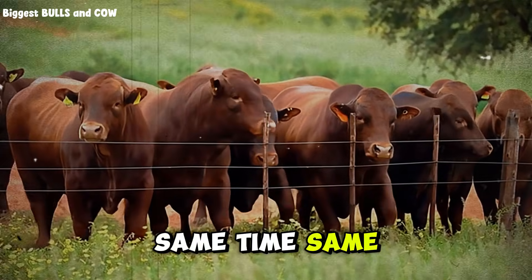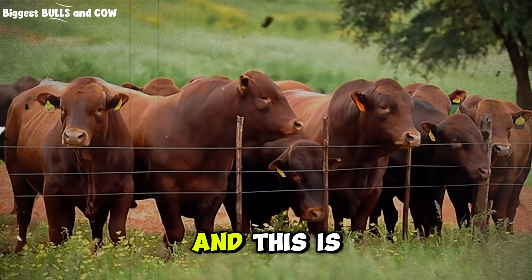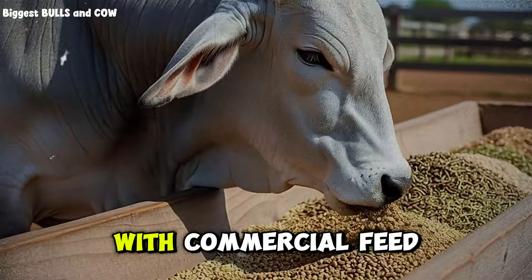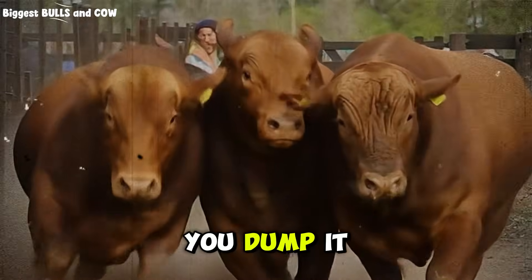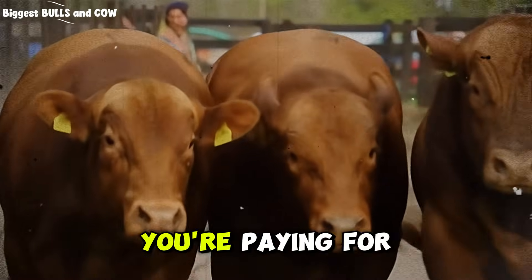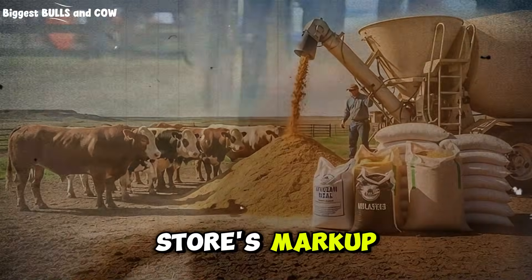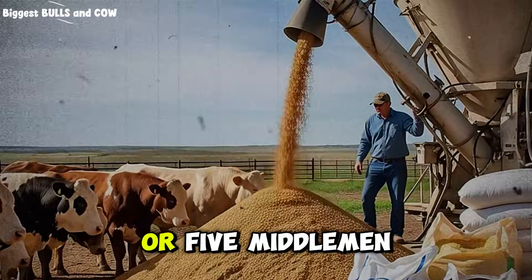Here's what almost nobody talks about — the hidden costs. With commercial feed, yes, it's convenient: you call the supplier, they deliver, you dump it in the feeder. But you're paying for that convenience. You're paying for their marketing, their packaging, their profit margin, their distributors' profit margin, and the feed store's markup. By the time that bag reaches your ranch, you've paid four or five middlemen.